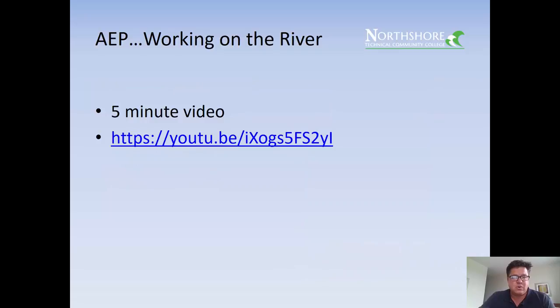There's a great five-minute 'Working on the River' video done by AEP — Appalachian Energy Power — a big coal mover on the Mississippi River. They move coal with barges and 35-barge tows, not uncommon. It's a five-minute video from a big company, definitely worth your time.